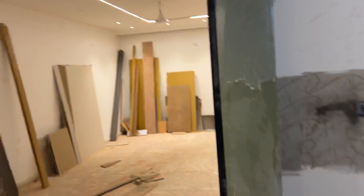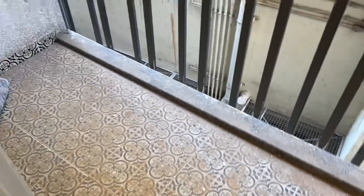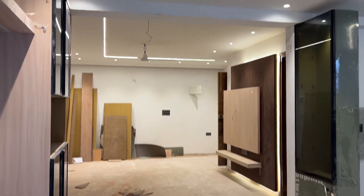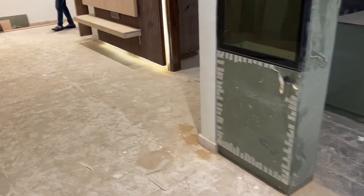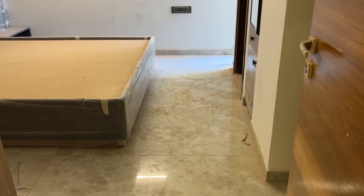The false ceiling has been done by the builder itself. Here is one small balcony. This is one bedroom — the size of the bedroom is 10 by 12.